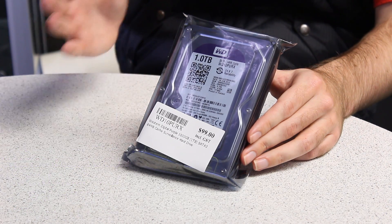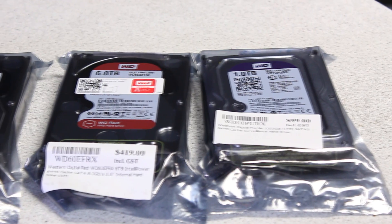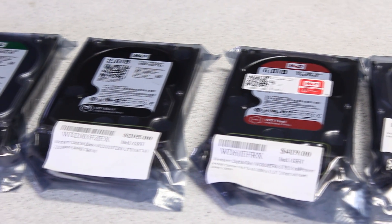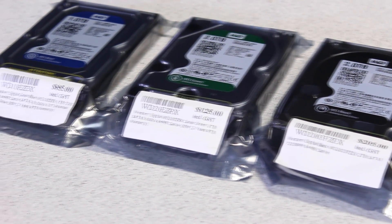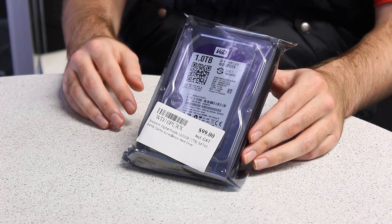So I hope this explains it really well. This one's for surveillance, the Red's more for NAS and business and RAID 0 and RAID 1 uses. The Black is more for high performance, and the Green is for power saving and secondary storage, and the Blue's basically just for everybody.